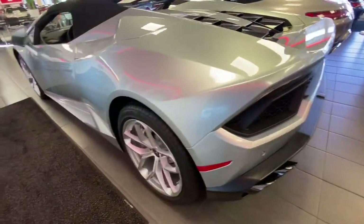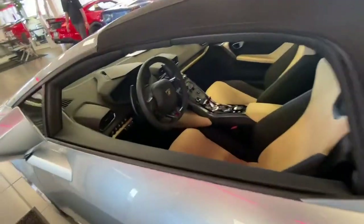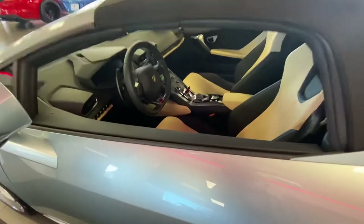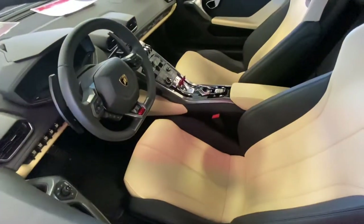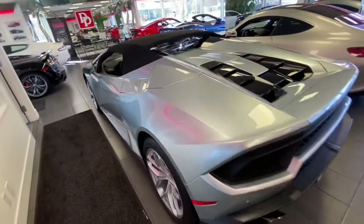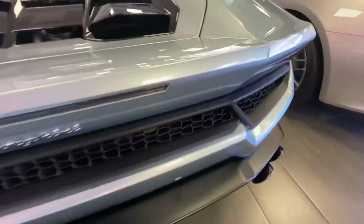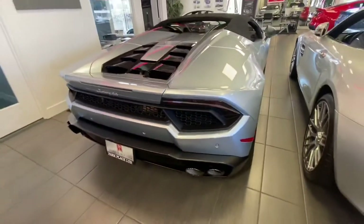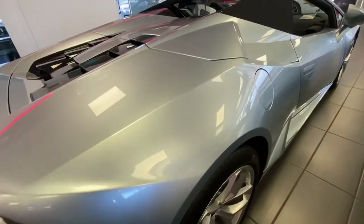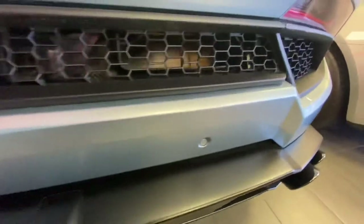The Azzurro Thetis Ad Personam custom metallic paint cost $10,800, and the Nero Ad Personam interior paint cost $4,900. 'Ad Personam' means everything from the exterior paint color to the interior color was personally designed for the first owner of this car — a personalized custom paint color. How cool is that?